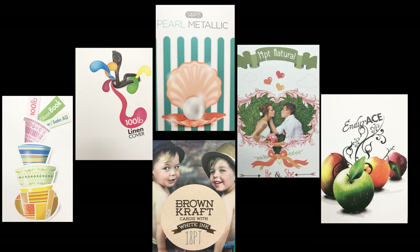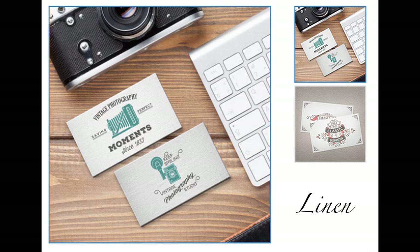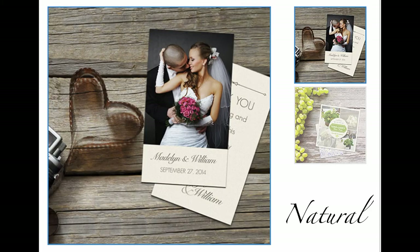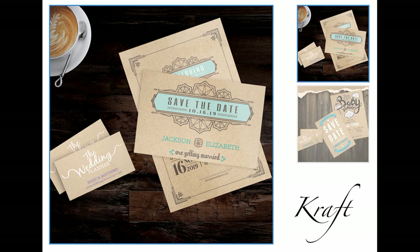Stock options worth mentioning are gloss, linen, pearl, natural, endurance, and craft. Gloss book, which is also called gloss text, is a standard glossy paper. Our gloss cover stock is thicker than the gloss book. Linen is an off-white recyclable stock that allows a unique feel and texture. Our pearl paper is a stock that shimmers in light — it's embedded with pearl fibers that give the paper a pearlescent look. Our natural cards are recyclable and have a light cream color with a smooth finish. Endura is a 10 point stock that's tear resistant and waterproof. Brown craft paper is light brown, giving it a natural organic look and feel, and is 100% recycled with at least 30% post-consumer waste content.